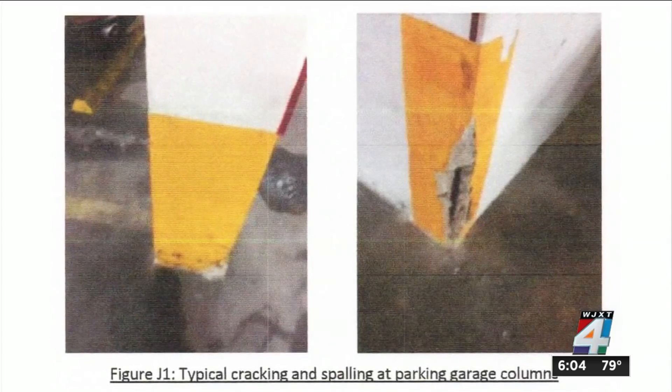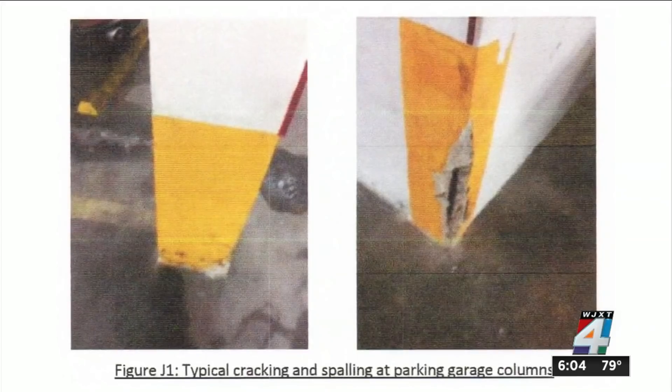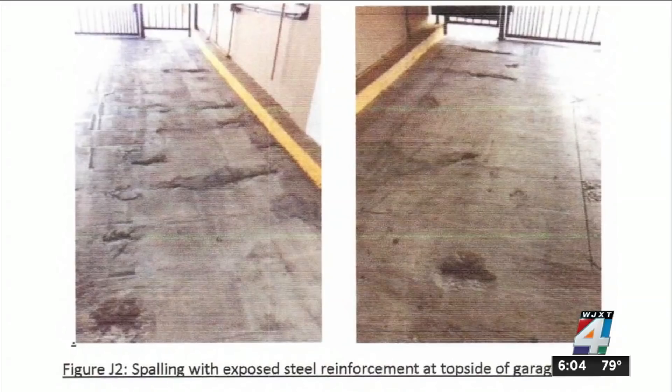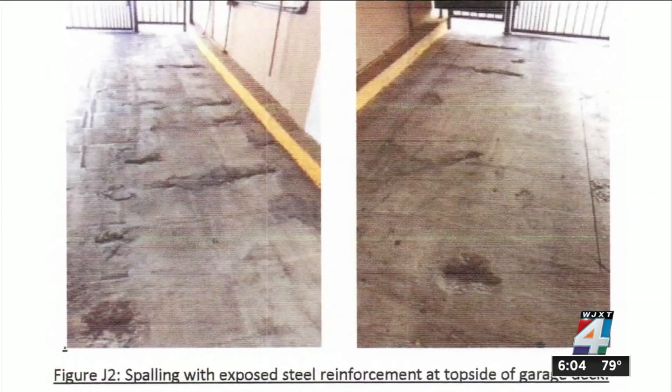The report includes pictures of typical cracking and spalling in parking garage columns. Though some of the damage is minor, most of the concrete needed to be repaired in a timely fashion.